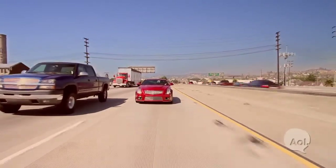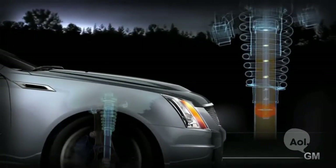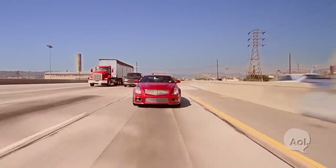It's got a magnetic ride system. What they've used is a liquid with metallic particles. Magnets charge the particles, which thickens the liquid and gives the suspension a stiffer or less stiff ability in no time at all.